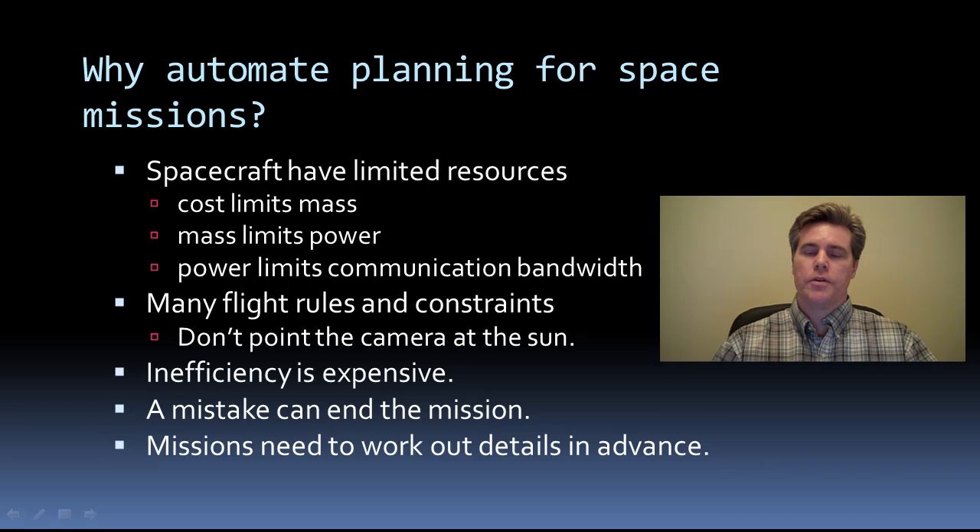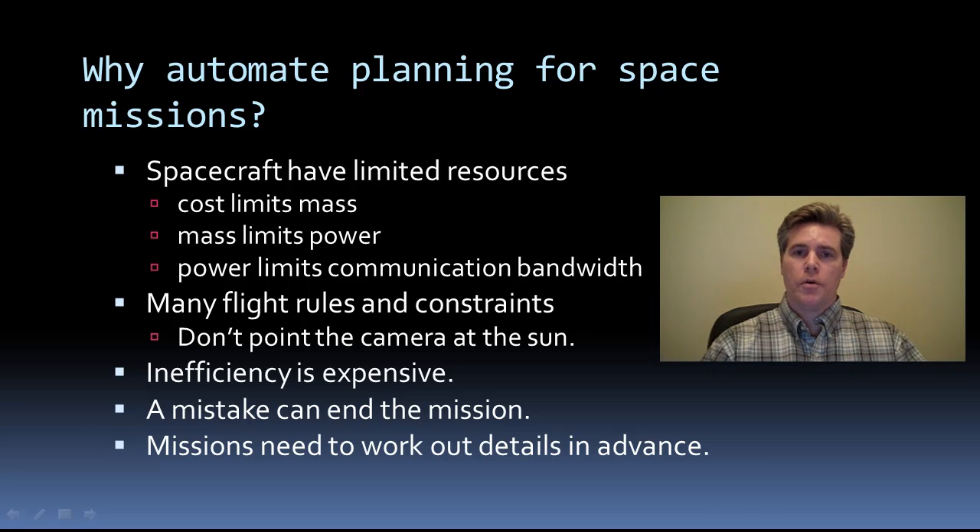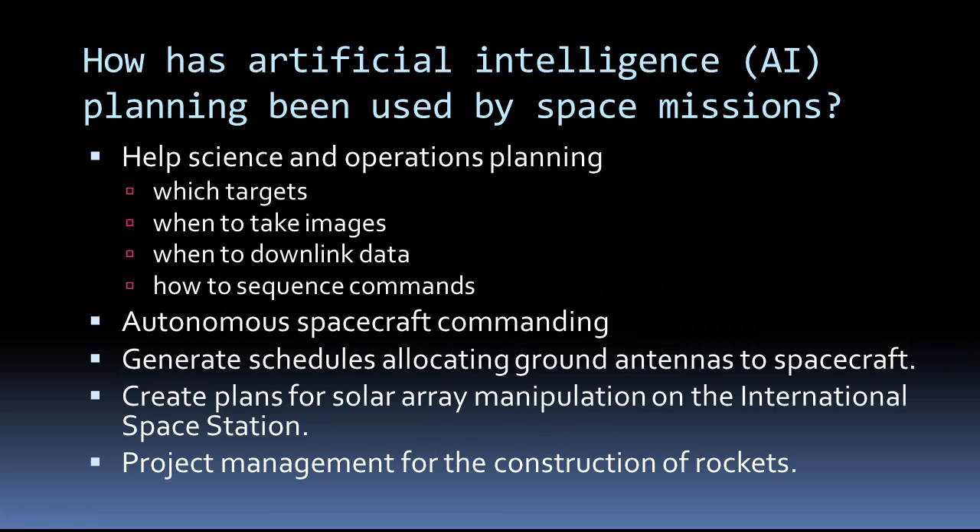This requires predicting what's going to happen. If the environment is unpredictable, then the spacecraft should be able to operate more on its own and be able to do its own prediction, its own planning. So automated planning not only helps science and operations planning, but also enables spacecraft to operate on their own in an unpredictable environment. Automated planning has been used by science and operations planning to figure out what to do and when to do it, and it has been used for autonomously commanding a spacecraft.